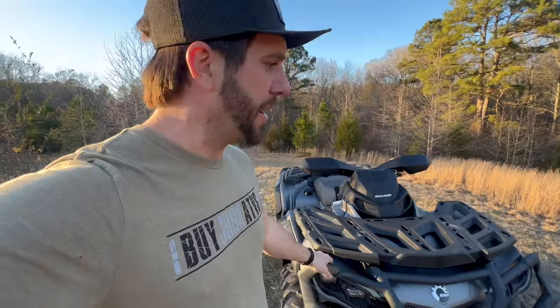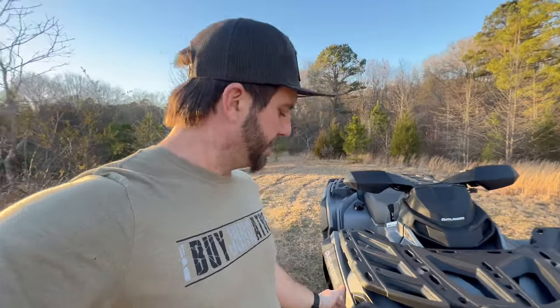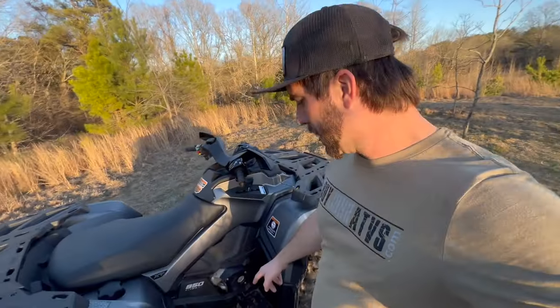These front bumpers aren't as stout as you think they are. I kind of barely clipped my buddy's Sportsman — he was pulling me out of a hole, my tires were caked in mud, we were too close together and there wasn't enough room to stop. Now one side of my front bumper sits a little bit closer to the plastics. Without that bumper I probably would have broke the headlights, and those look expensive.